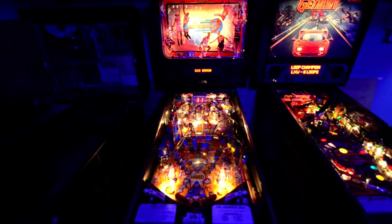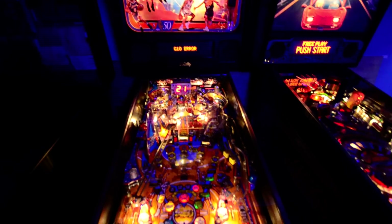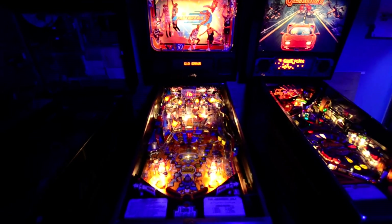Got the NBA Fast Break, and that's currently got a G10 error which is annoying — it was previously working. It's kind of still running but it looks like the protection chips died.